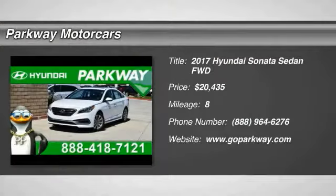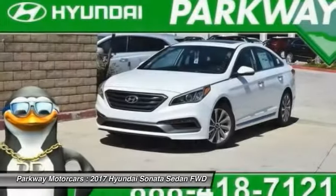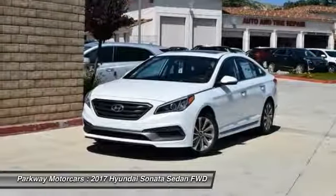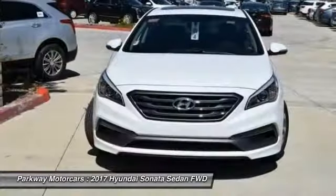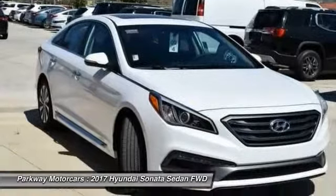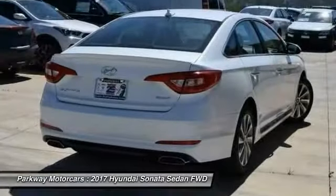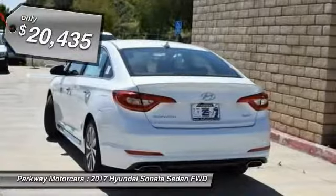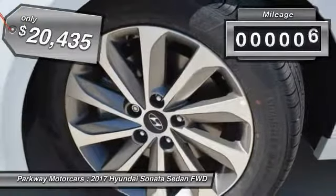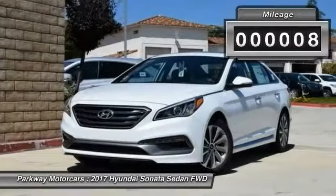Come test drive the 2017 Sonata. The Sonata has a long list of technologically advanced interior features and options that make driving safer, more convenient, and much more fun. Don't forget the exterior corrosion protection of a 14-step roto dip system that provides unmatched protection for your Sonata, and it is priced below $25,000. This vehicle has less than 100 miles.